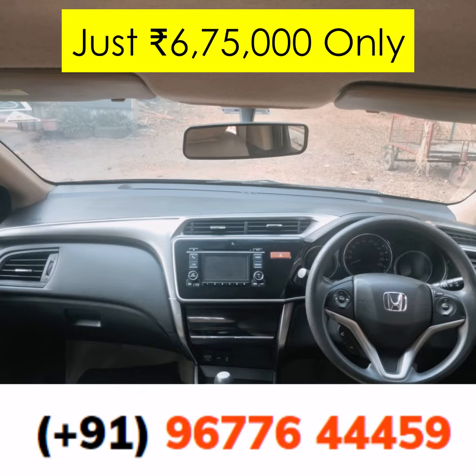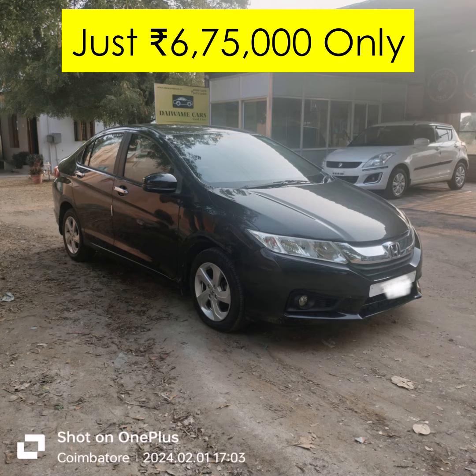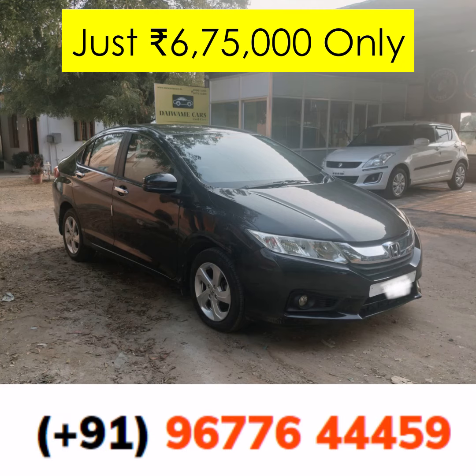Thank you for watching. For more amazing deals on used cars, subscribe to our channel and hit the bell icon to stay updated. Drive safe, and we look forward to welcoming you to the Daiwami Cars family.